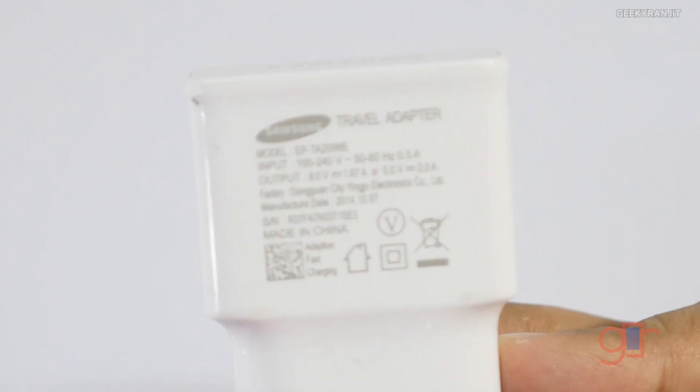Let me talk about the different types of chargers available. If you have a normal charger and look at it closely, you'll see an output of 5 volts, generally anywhere between 1 amp to 1.5 amps. For tablets and heavy devices it might be around 2 to 2.1 amps. Even with a 2 amp charger and a powerful phone with around 3,000 milliamp-hour battery, it might take over two and a half hours to charge.